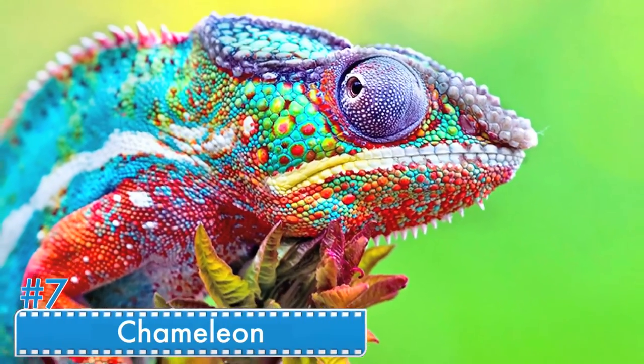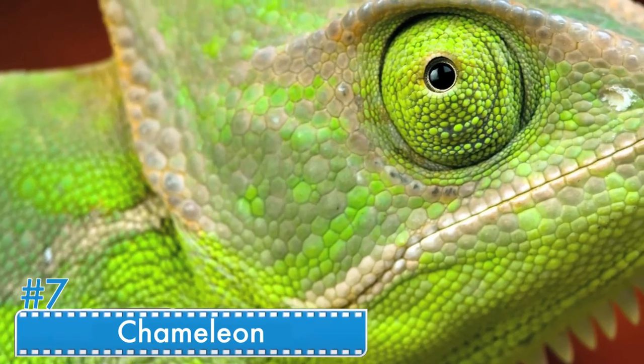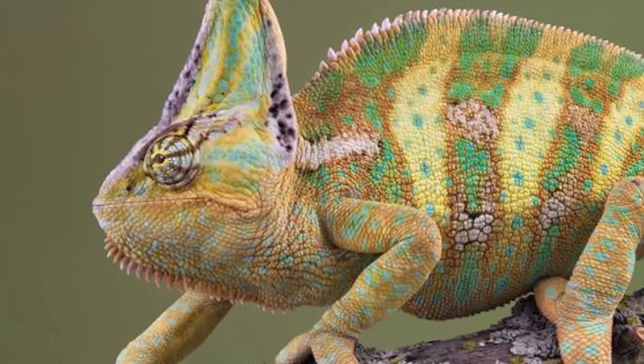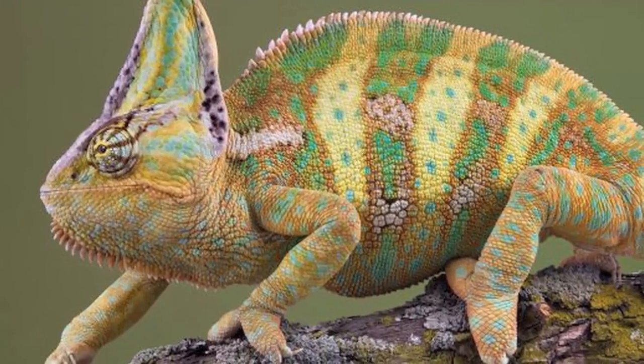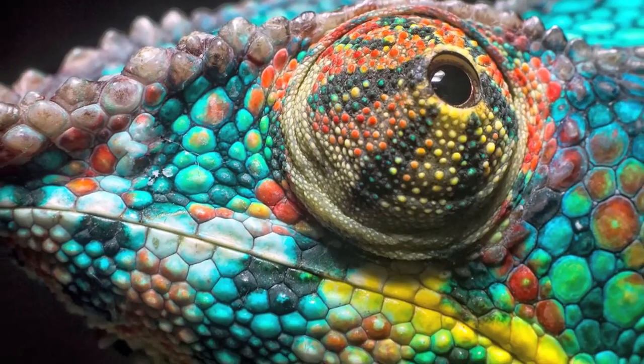Number 7: Chameleon. Chameleons are world-renowned for changing colors quickly whenever they see a threat approaching. Apart from that, they change colors to regulate their temperatures by generating body heat, and altering the color of their skin is a way to maintain a favorable body temperature. They also change colors to communicate, and a bright-colored chameleon would signify dominance.